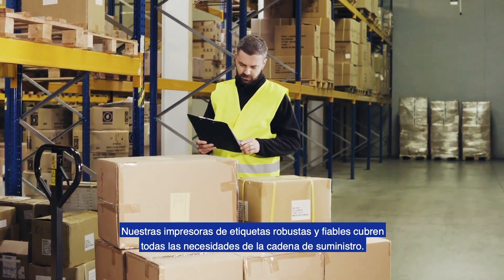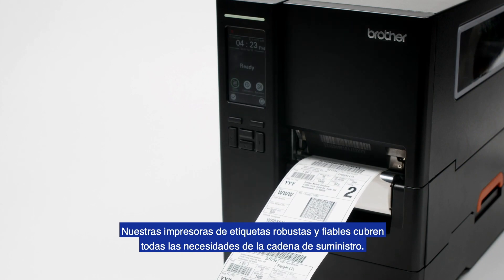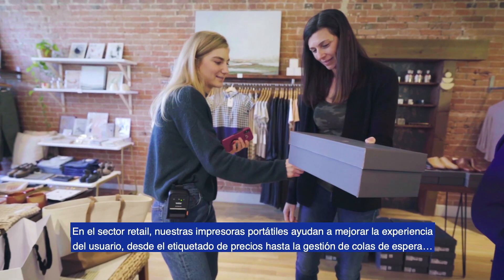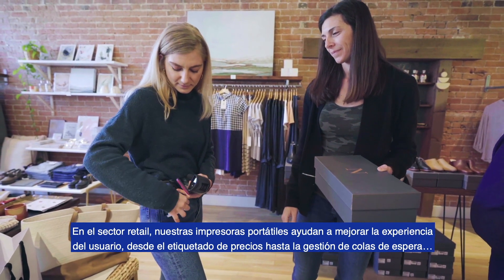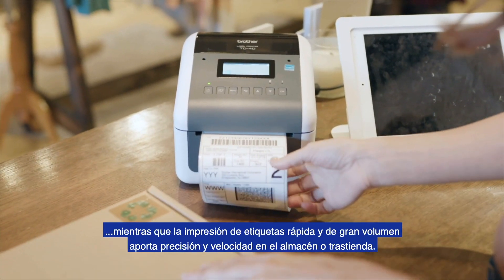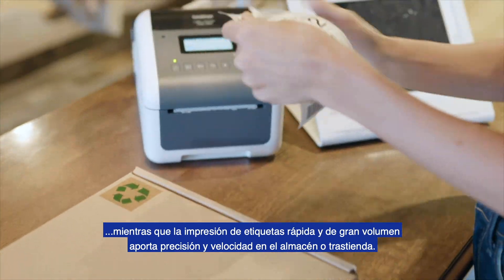Durable, reliable printers have become a must for the supply chain. In retail, our powerful portable printers support customer experience and sales from the point of sale to the store aisle, while fast high-volume printing brings accuracy and speed to the back of the store.